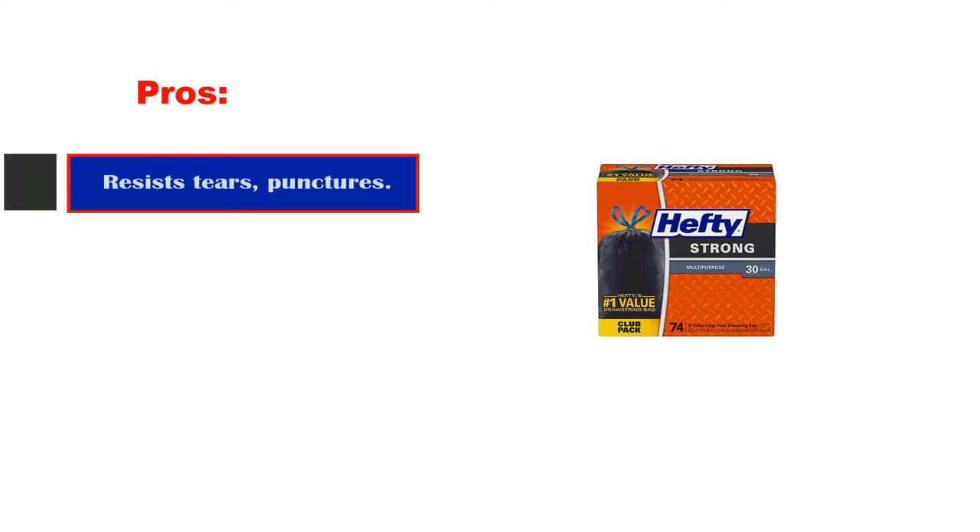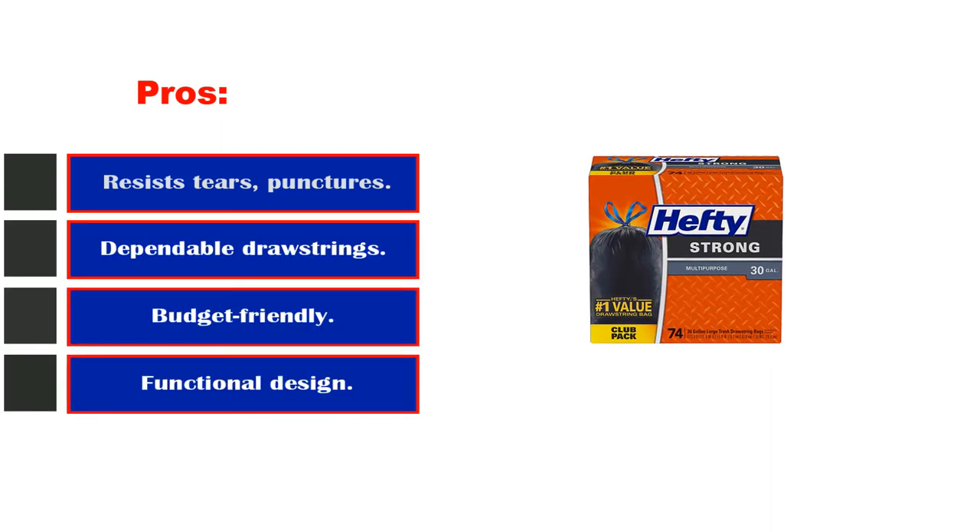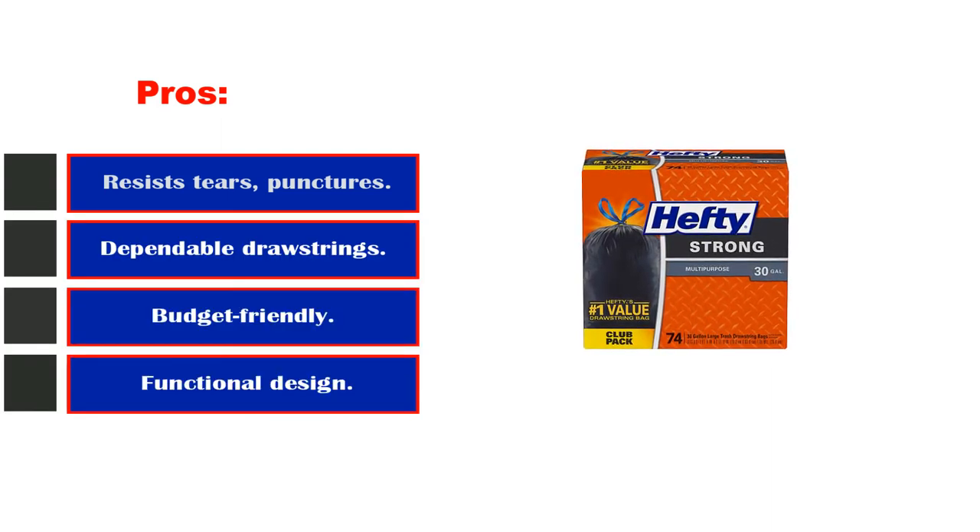Pros: resists tears, punctures, and leaks; dependable drawstrings; budget-friendly. Cons: the white bag may show dirt.